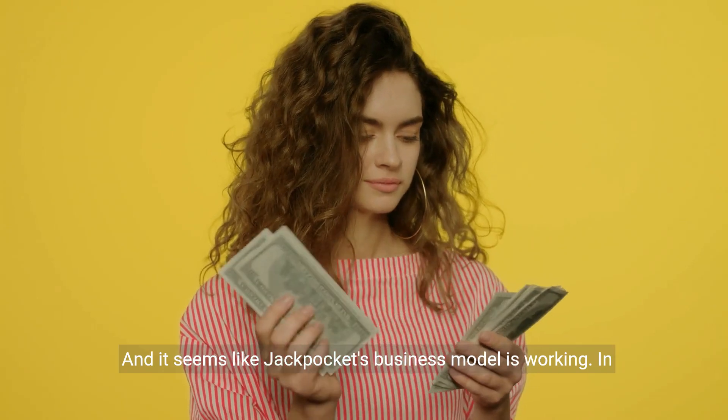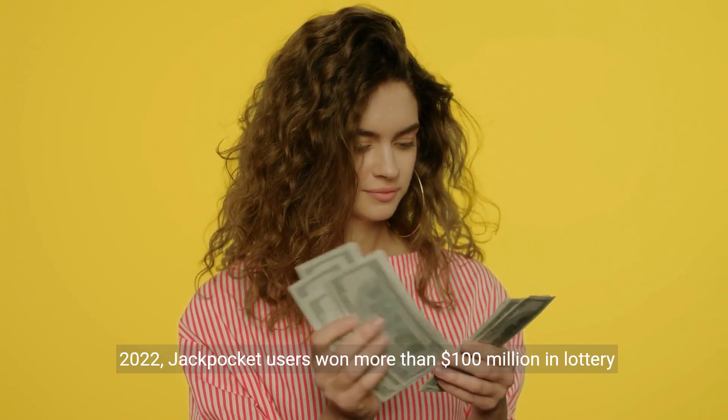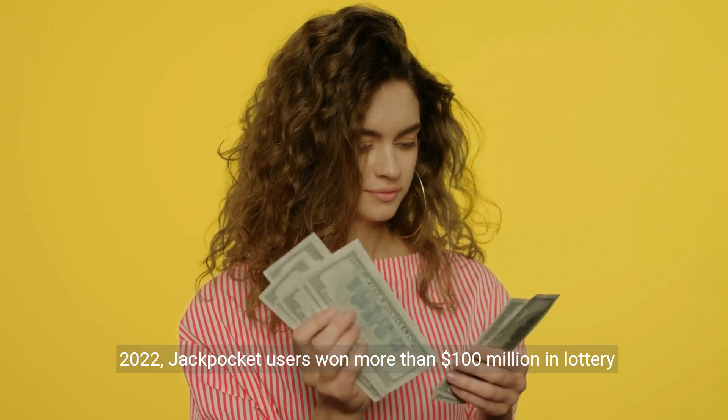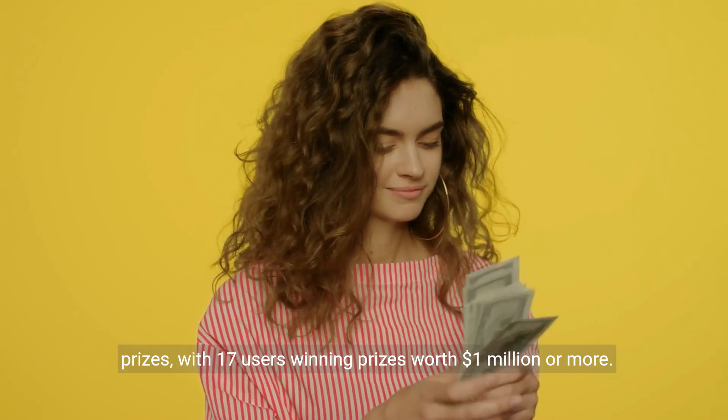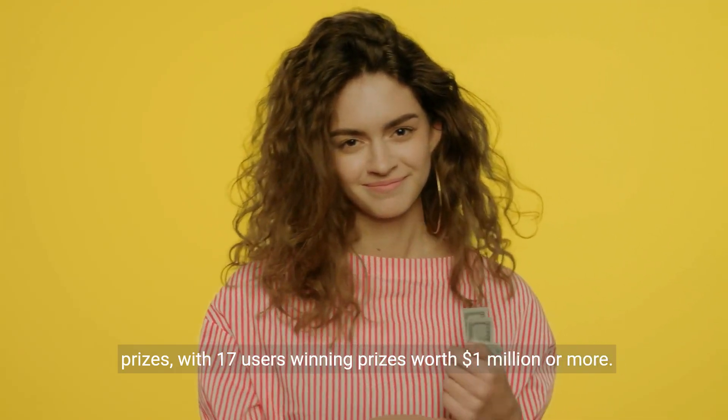And it seems like Jackpocket's business model is working. In 2022, Jackpocket users won more than $100 million in lottery prizes, with 17 users winning prizes worth $1 million or more.